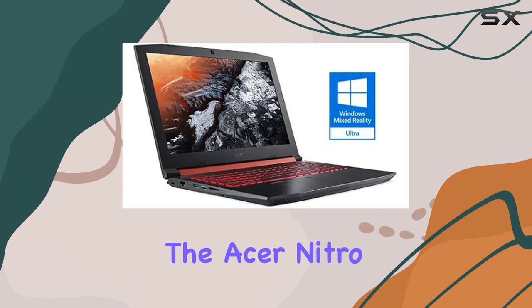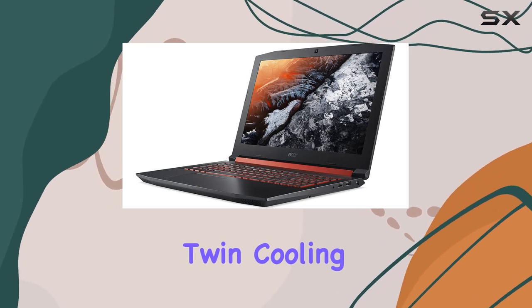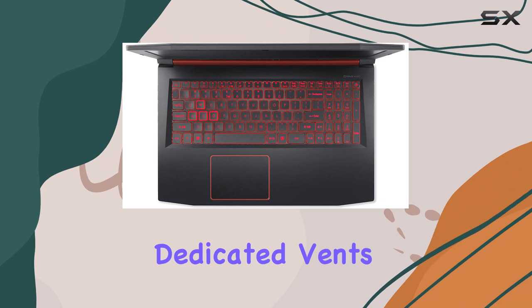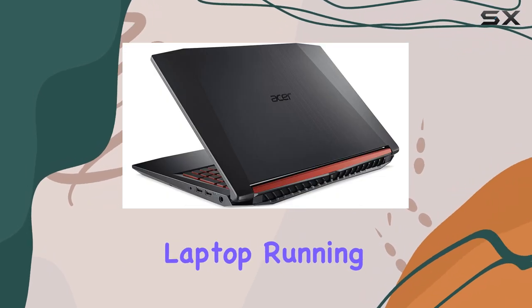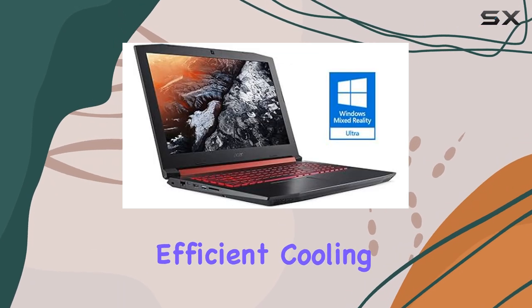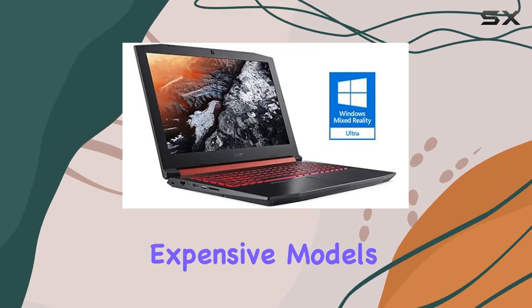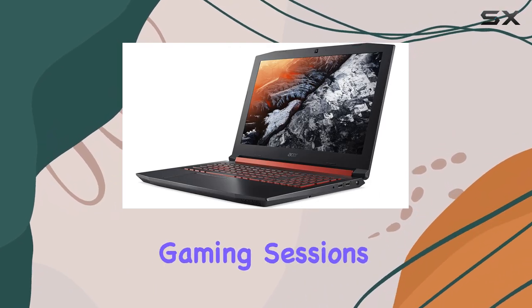One of the standout features of the Acer Nitro 5 is its improved heat dissipation. Twin cooling fans and four dedicated vents work to draw waste heat away from the components, keeping the laptop running at optimal temperatures for extended periods. This efficient cooling system rivals that of more expensive models and ensures that your laptop stays cool even during intense gaming sessions.